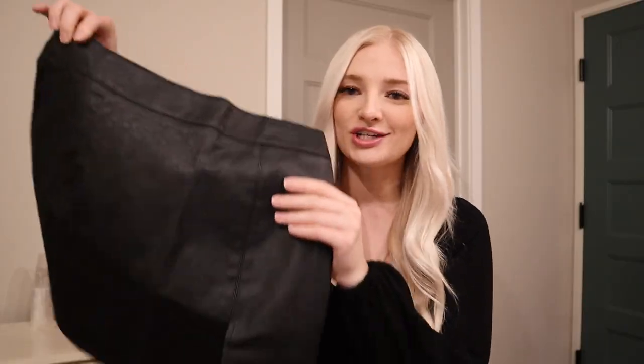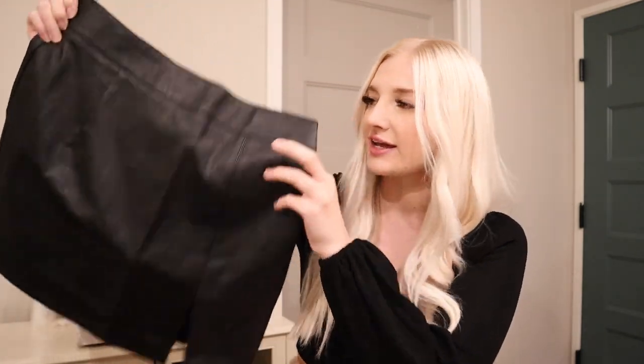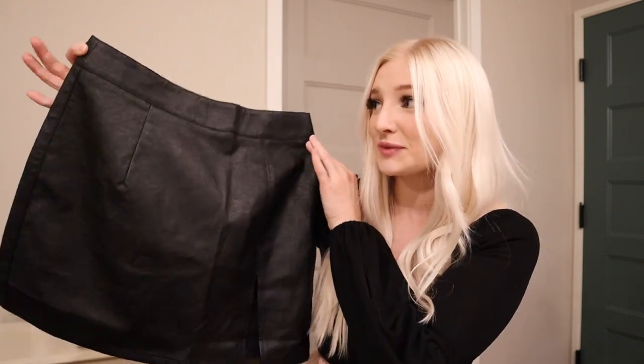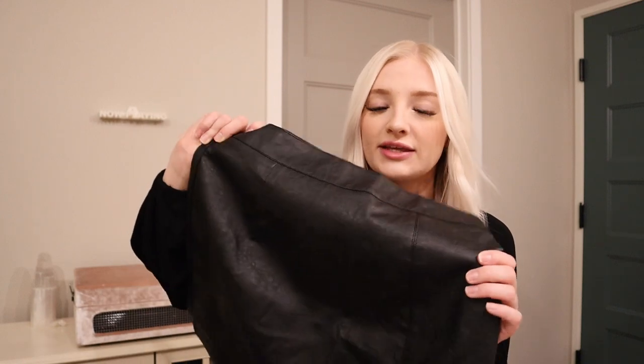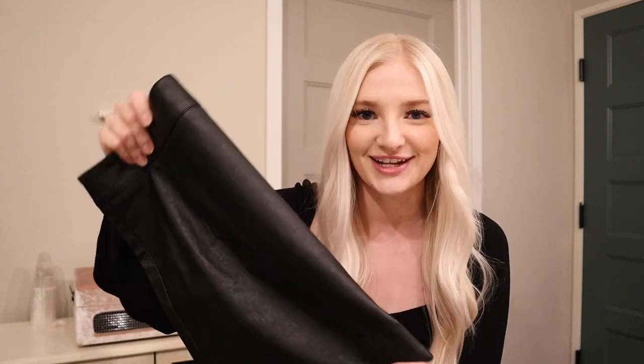Of course I had to jump on the faux leather trend. This is a little black skirt — it has a slit on the left side and there is a gold detailed zipper on the back. I think this would be so cute with a sweater, knee-high boots, booties, or tights. You can literally wear this in so many different ways. They also had a really cute cognac colored skirt like this, but I opted for the black because I have more boots that will match it.